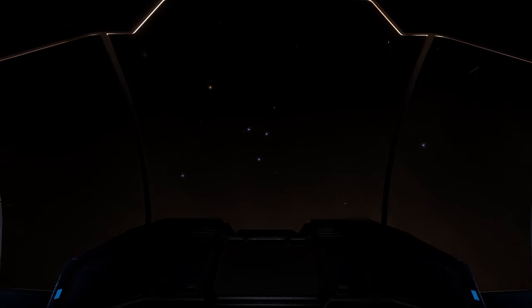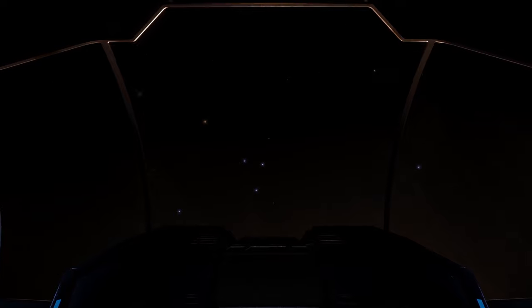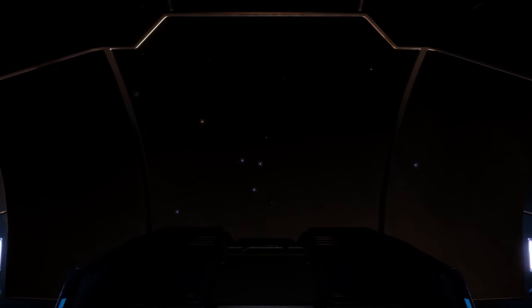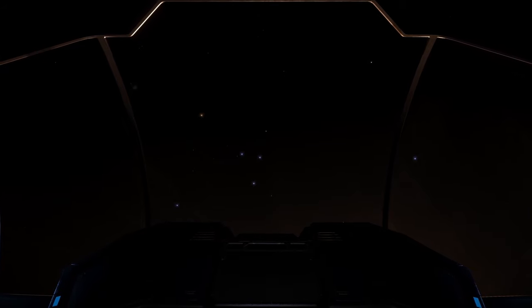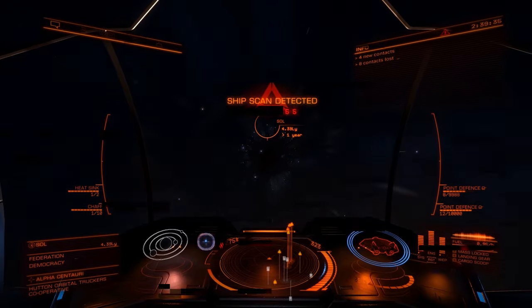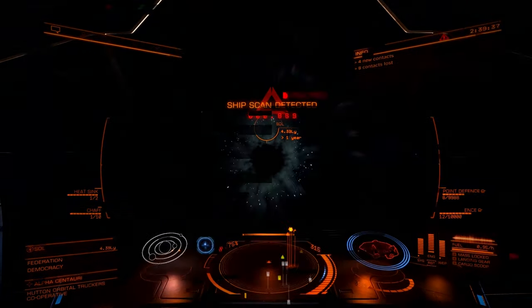Thank goodness we have this frameshift drive because I don't have time to waste. Systems are looking good and our data should be loading up in just a second. Everyone brace yourselves — we're about to travel faster than the speed of light. Engage.